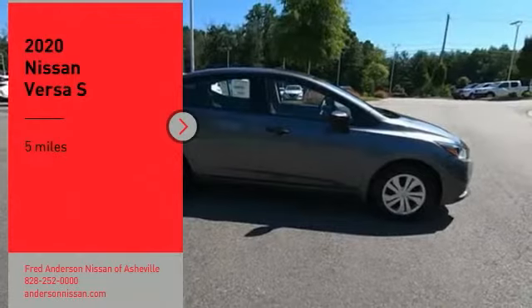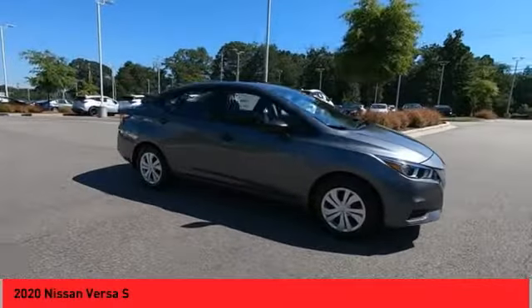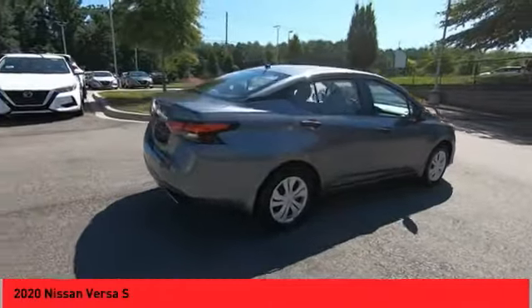We are pleased to show you the 2020 Versa. With its roomy and inviting interior, impressive technology and exceptional gas mileage, the Nissan Versa is smart to own and fun to drive.